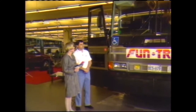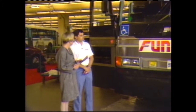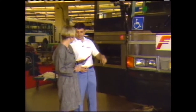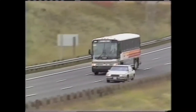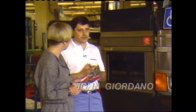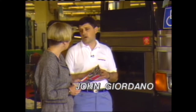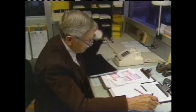This is an MCI Motor Coach Industries 102 WA3. That means it's 102 inches wide, wheelchair accessible, and has three axles. It runs down from Kitchener to Buffalo Airport corridors. We have six buses altogether, and through the program we need at least four running at all times, depending on how many calls come in during the day.